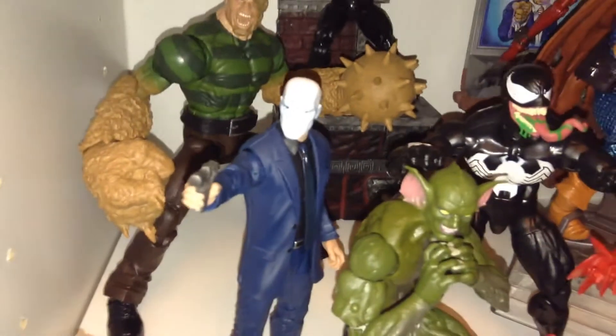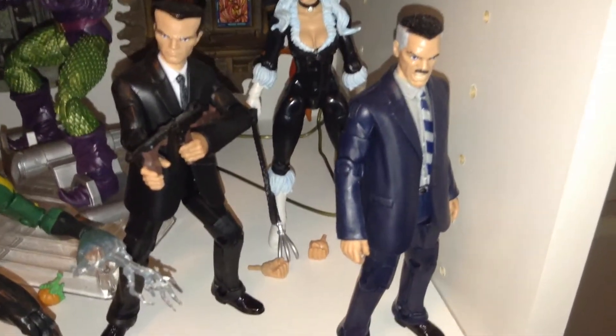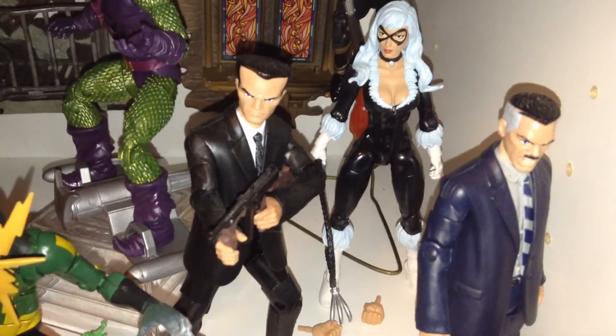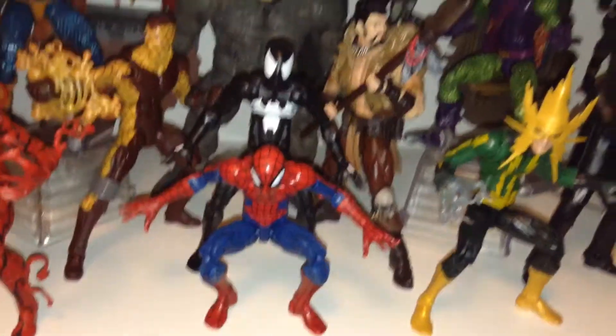Chameleon came with obviously the Chameleon head and also Hammerhead and J. Jonah Jameson. So I found a couple extra suited bodies to throw those heads on. These are actually Mattel DC Movie Masters bodies — I think that's Harvey Dent's body that J. Jonah Jameson is using. I needed some suited bodies for those guys. So there's the Spider-Man shelf.